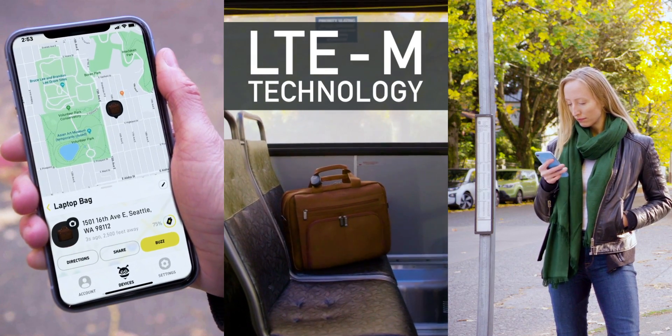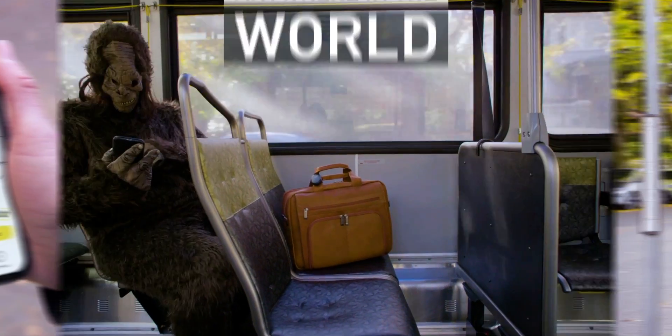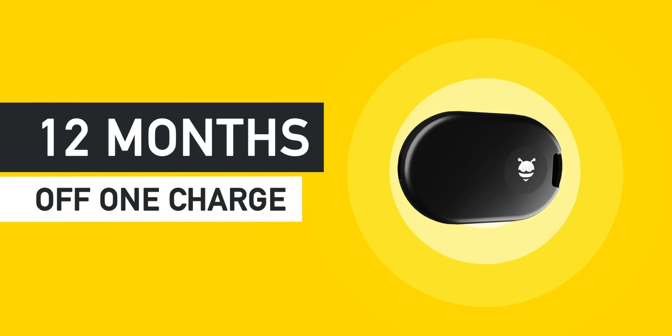It uses LTE-M technology for real-time tracking anywhere in the world. Unlike other devices, it only tracks when you need it to, allowing it to run up to 12 months on a single charge.